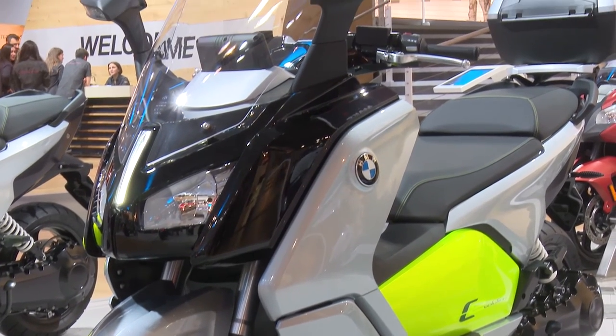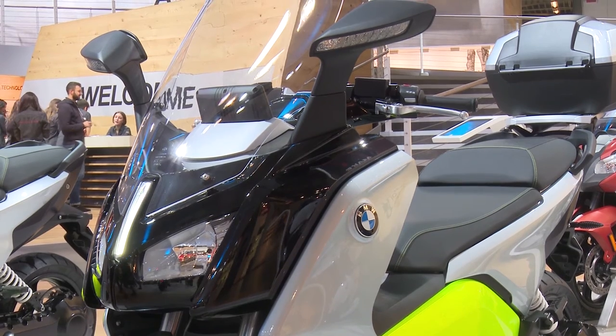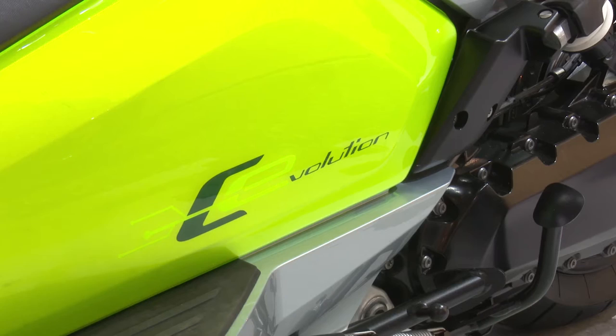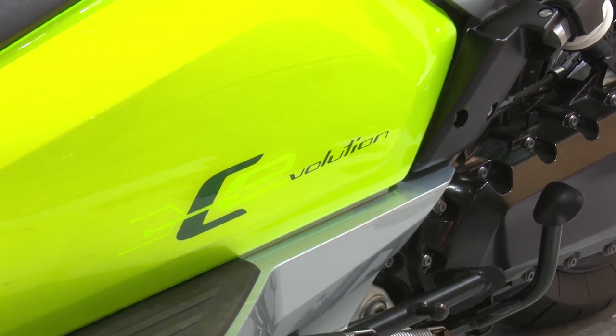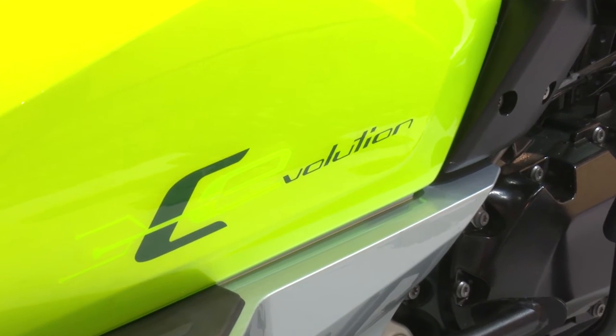The new C Evolution will be available in two variants in future: the long-range version and the European version. BMW Motorrad has now raised the benchmark in the e-scooter segment to a new level.